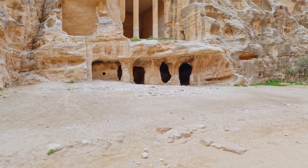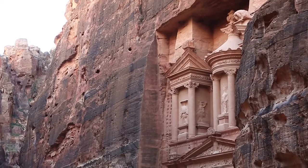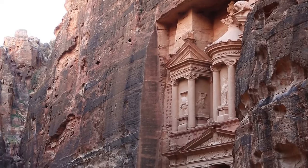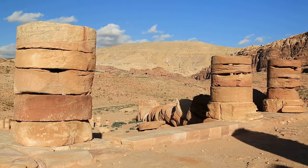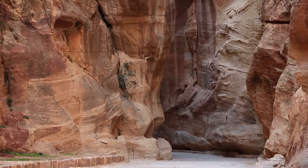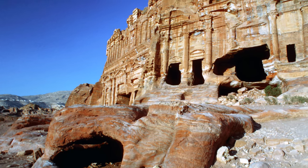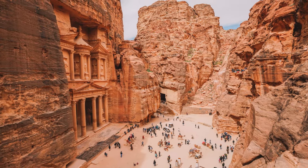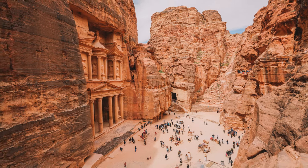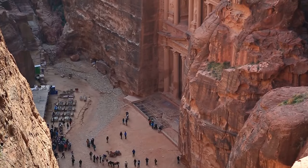Archaeological excavations in Petra continue to uncover new structures and artifacts, revealing more about the city's rich history and culture. Only about 15% of Petra has been excavated, leaving much of the ancient city still buried beneath the sand. If you're planning to visit Petra, it's important to be prepared for the heat and to wear comfortable shoes, as the site is vast and there's a lot of walking involved.